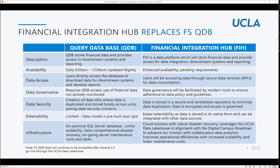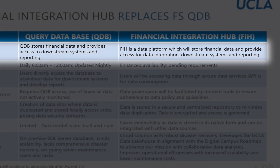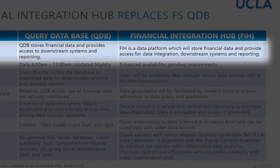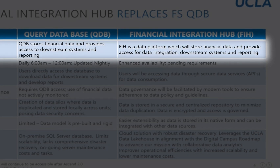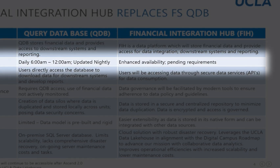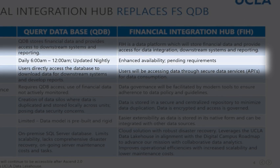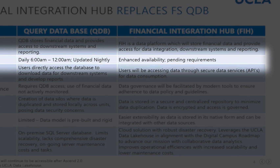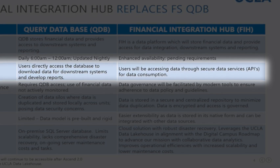Finally, a key question that may still linger is whether QDB is going away. FIH, the Financial Integration Hub, will replace FS QDB. QDB stores financial data and provides access to downstream systems and reporting. FIH is a data platform which will store financial data and provide access for data integration, downstream systems, and reporting. QDB is updated nightly and available daily between 6am and midnight. FIH has enhanced availability and more timely data can be made available based on the requirements. QDB allows for direct access to the database, while FIH will allow access through secure data services for consumption.